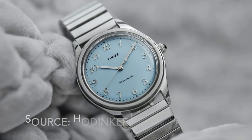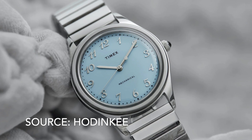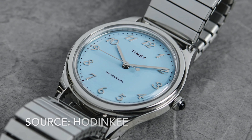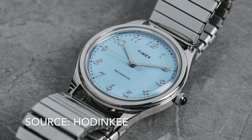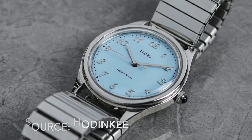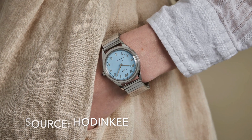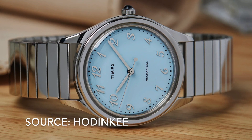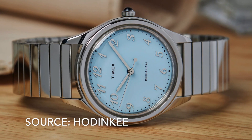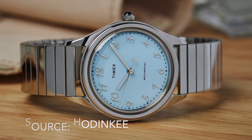The recent collaboration with ex-Hodinkee editor and owner of kids' watch brand Parche, Cara Barrett, is another triumph. It has all the classic features of a dress watch with its 36mm case size and domed acrylic crystal covering an eye-catching baby blue dial with Breguet numerals. The vintage-style expansion band bracelet is the icing on the cake. The $249 price tag put me off buying one and it's now sold out, but if Timex makes more, or I can find one on the secondary market at a great price, I will be sure to do so.